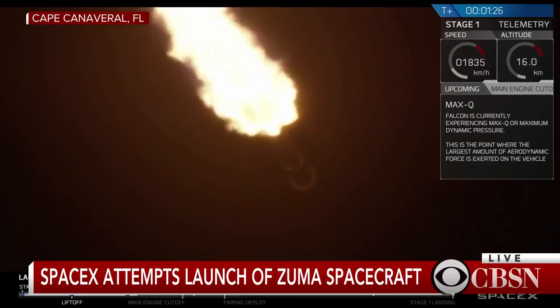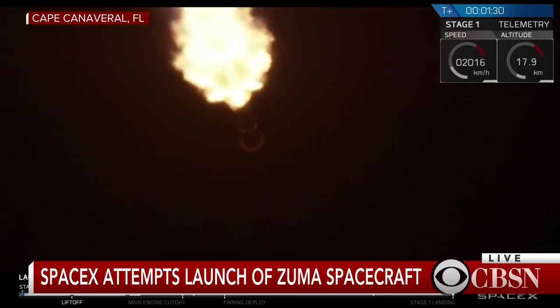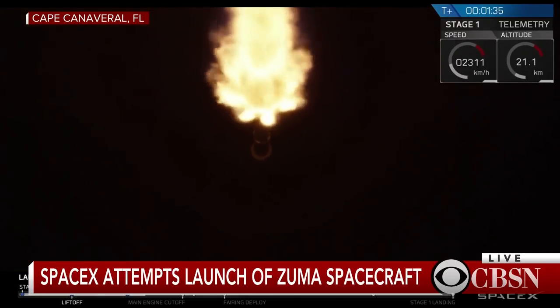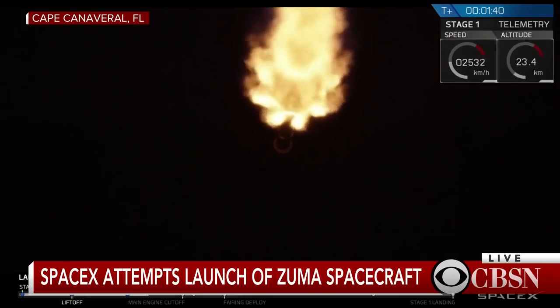We're going to go through four events here in rapid succession, and those are in order: MECO, stage separation, SES-1, and the boost back burn. MECO stands for main engine cutoff — that's when the first stage stops firing. This is followed by stage separation, when the first and second stage depart from each other.